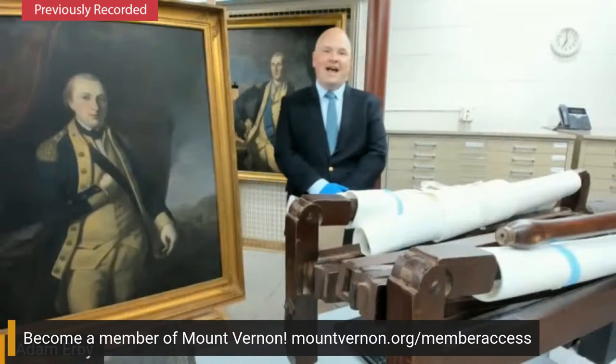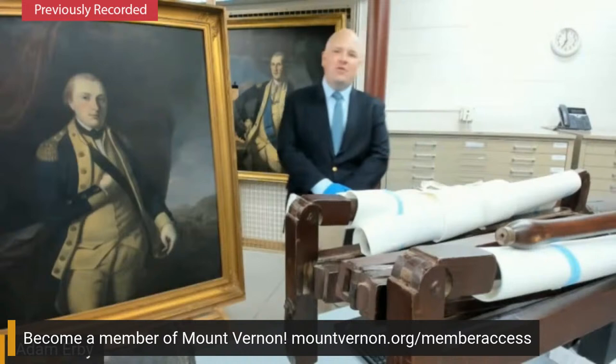Good evening. I'm Adam Irby, Curator of Fine and Decorative Arts here at George Washington's Mount Vernon, and it's a pleasure to welcome you here tonight for a special joint program with the Museum of the American Revolution.